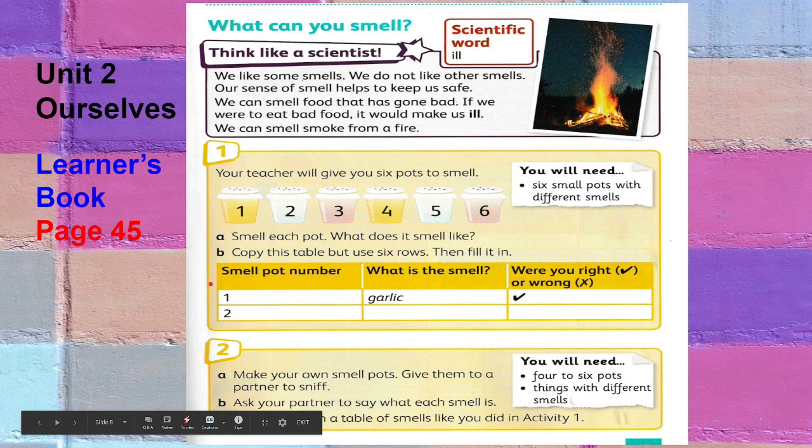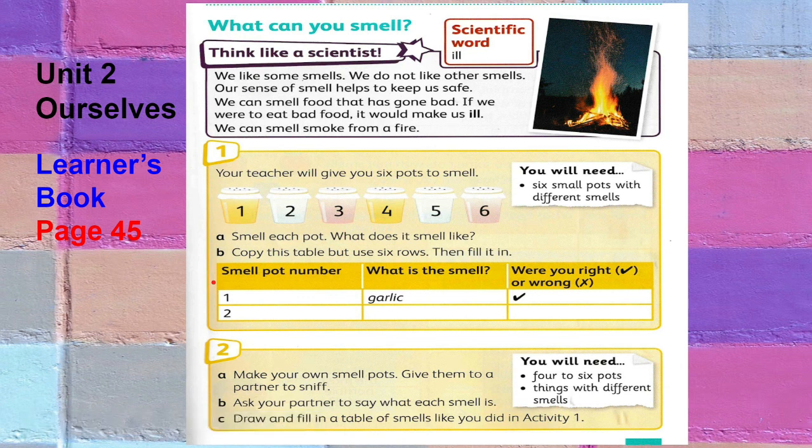We like some smells and we do not like other smells. Our sense of smell helps to keep us safe — we can smell food that has gone bad, and if we were to eat bad food it would make us ill. We can also smell smoke from a fire. In this activity, we will develop knowledge about the nose and the sense of smell, which is made possible because the nose and brain work together.